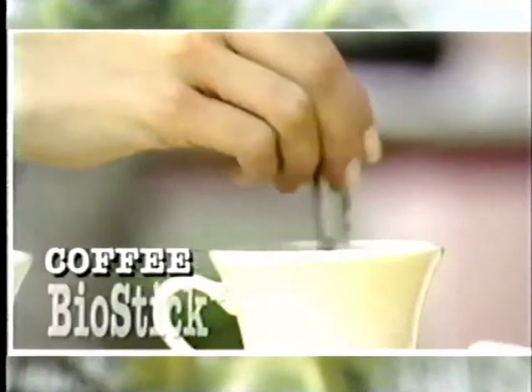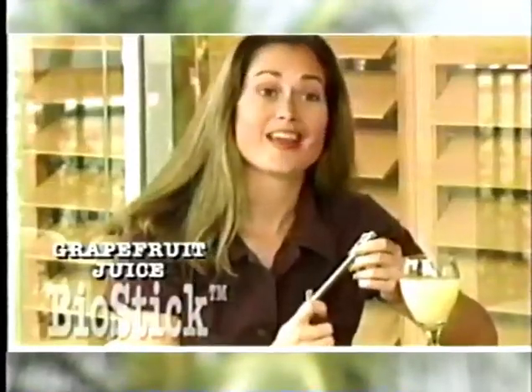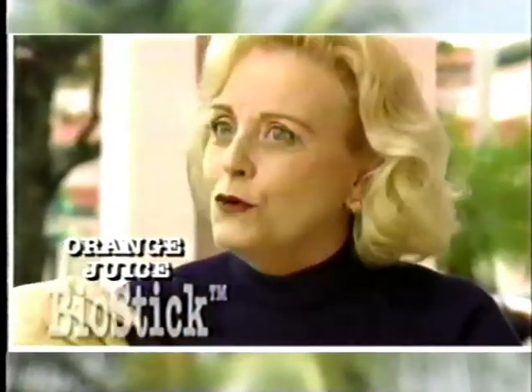Coffee usually tastes better to me. It takes the bite out. This is really, really good. After trying BioStick, it really tastes better. It's mellow, it's smooth, it doesn't have any of the normal bite.